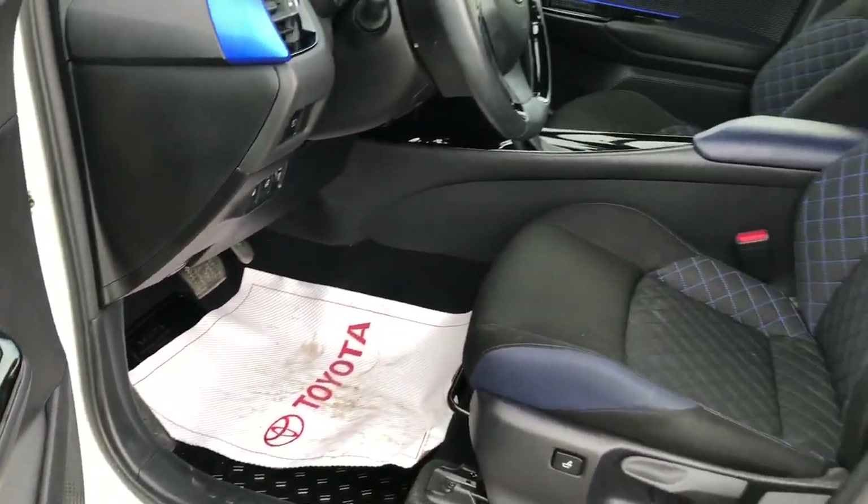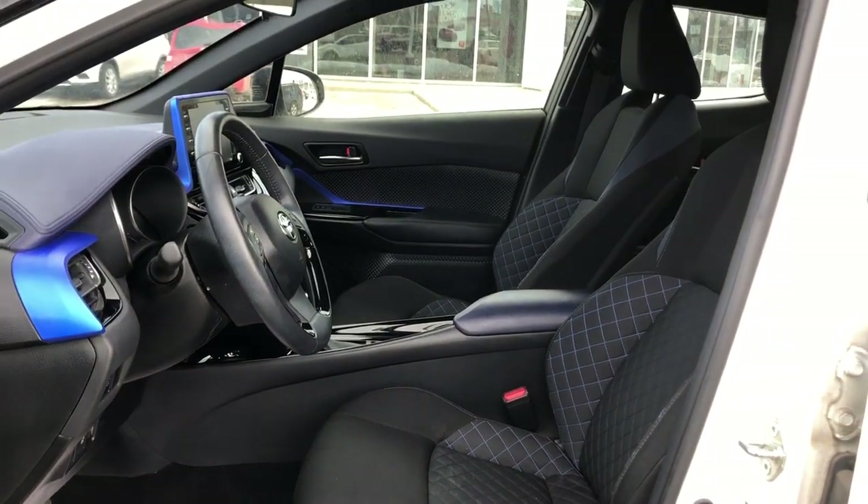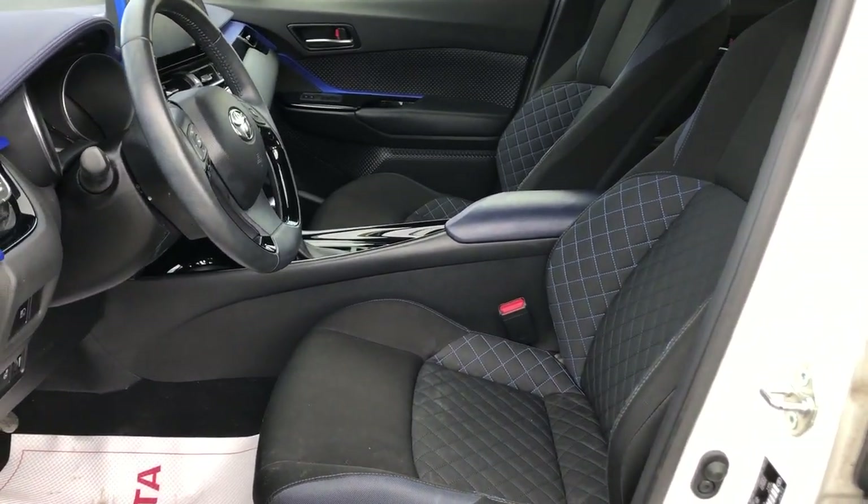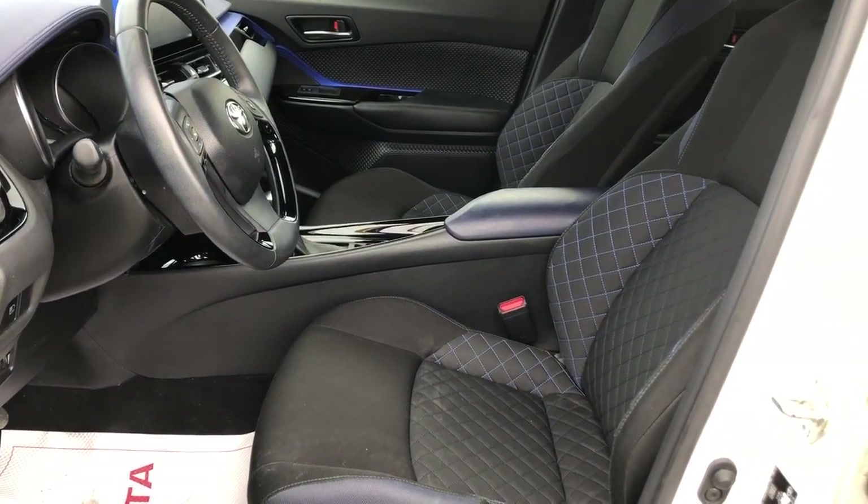Taking a quick look at the front interior, the upholstery is fabric, and both the driver's and passenger seats are manual.